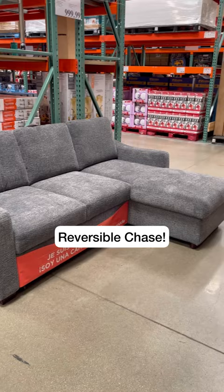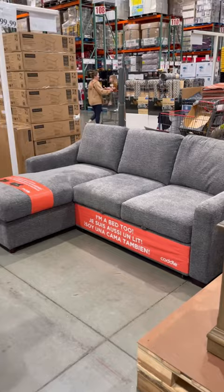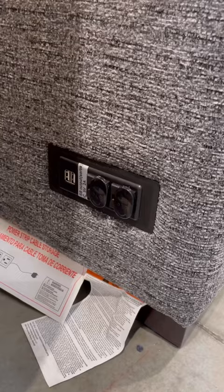This one has a lot more cushion than the one from previous years and it is very, very soft. I love that it has USB ports and power outlets — it is a great deal.